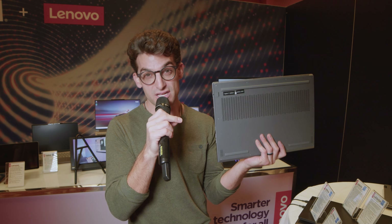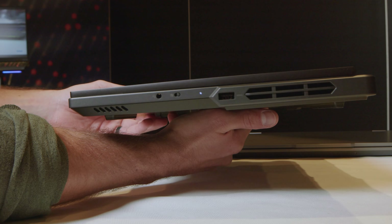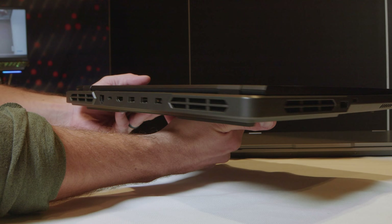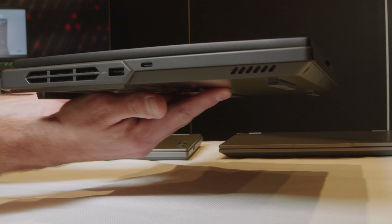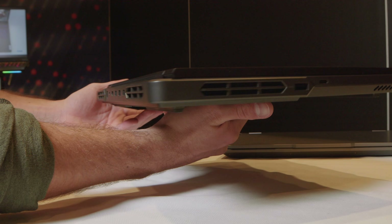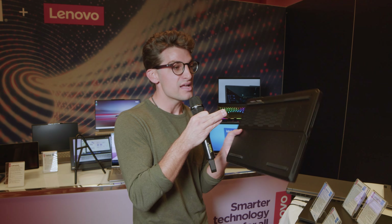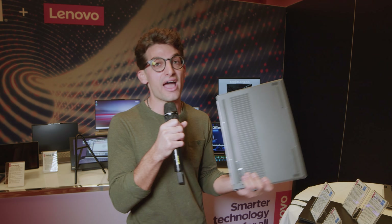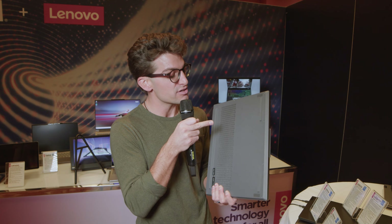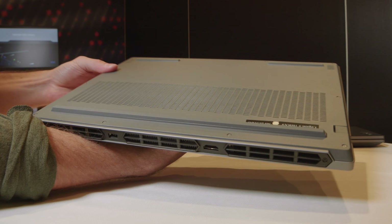If you want more color accuracy, you can move up to the 7i — not the Pro 7i, just the 7i — where you can get 100% DCI-P3 color accuracy at 165Hz. You cannot get that 100% DCI-P3 on the 5i, the Pro 5i, or the Pro 7i. That's going to be an exclusive 7i feature, great for creators. They also have an SD card slot. I've done a full video on those two laptops already, but I wanted to throw that in this video in case you're wondering how to get more color accuracy — it's going to be the 7i.